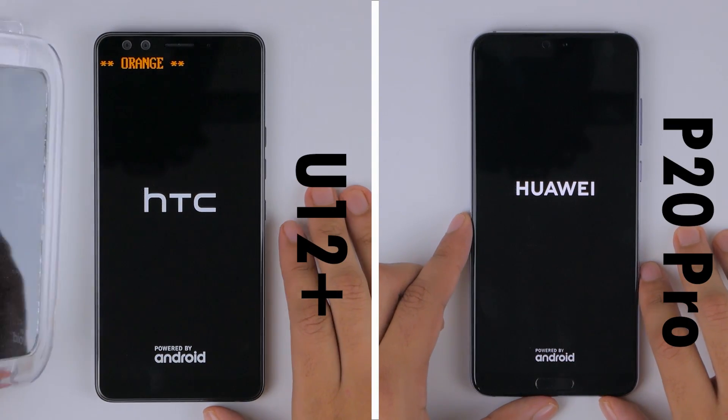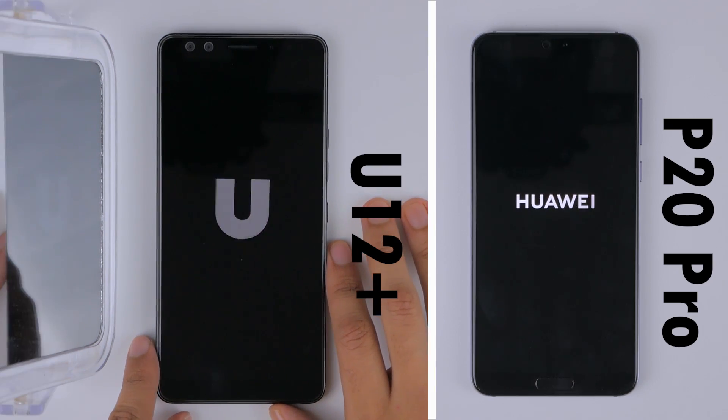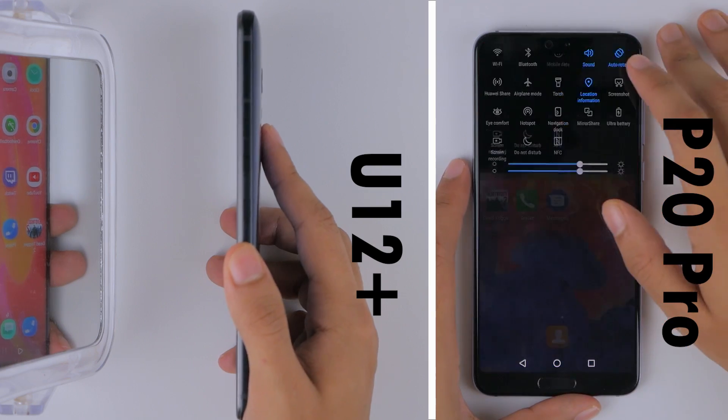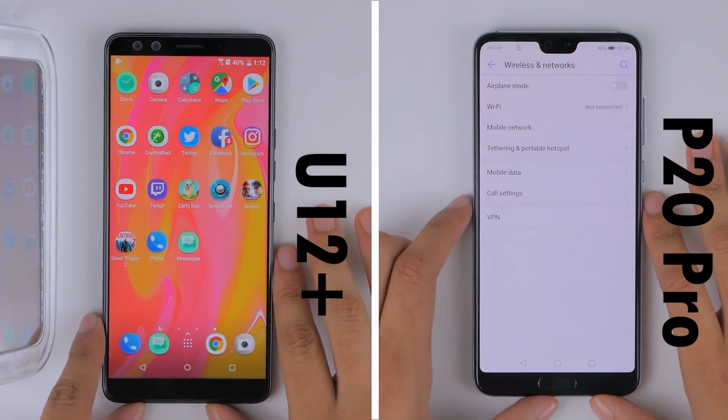First, we'll boot up both of the phones, where the P20 Pro is just faster than the U12 Plus. When it comes to the fingerprint scanner speed, the P20 Pro once again is just slightly faster.